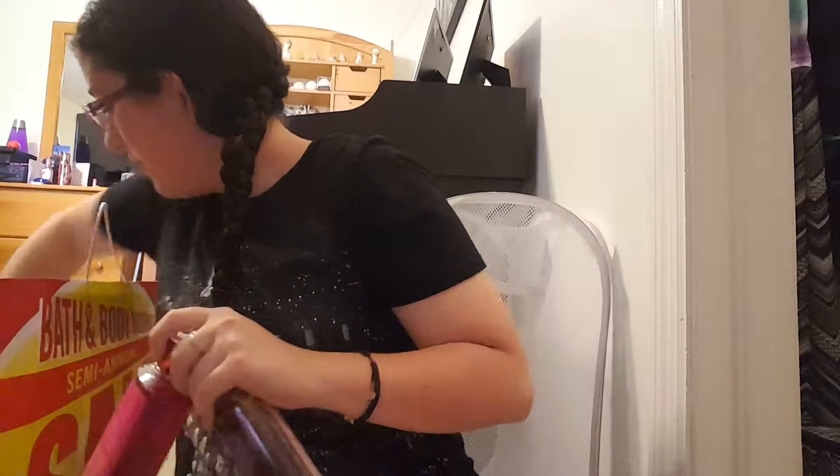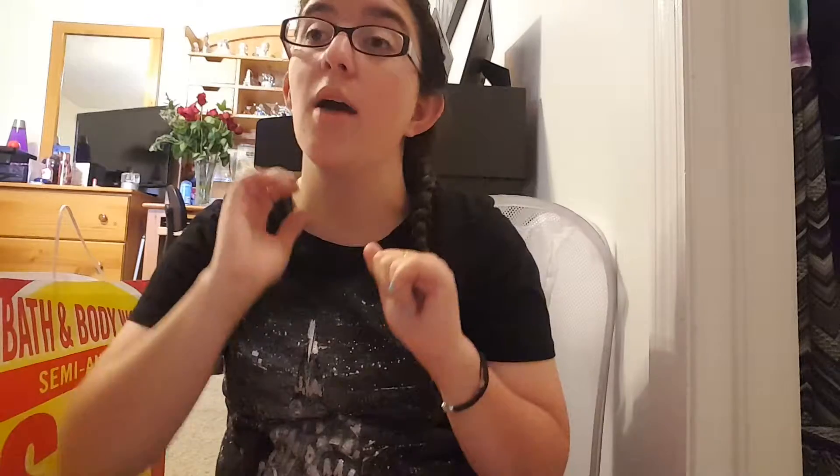I got a shower gel in Warm Vanilla Sugar. This was 75% off and they might be discontinuing this scent, because items in semi-annual sales are rarely 75% off. It says notes of fresh jasmine and creamy sandalwood. When I saw it was 75% off I thought, score — I'm going to get that.